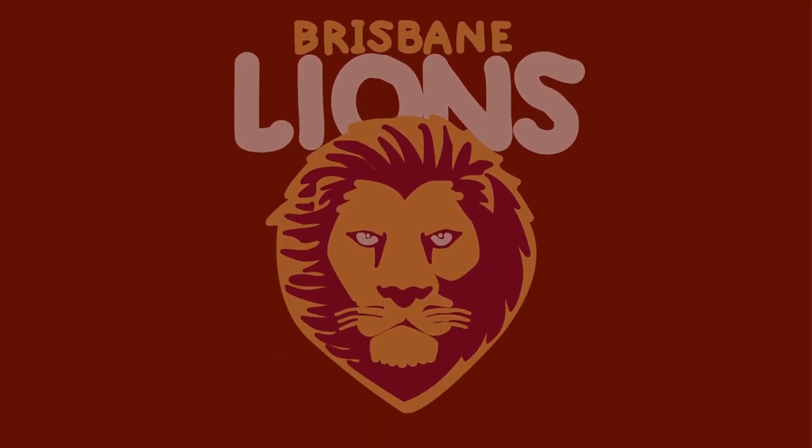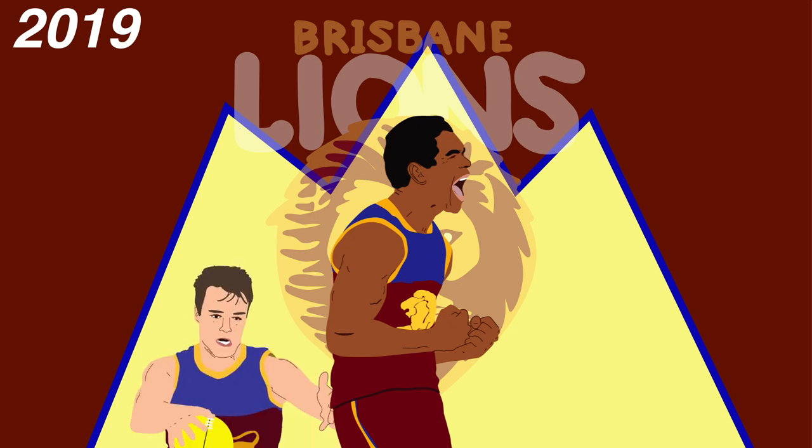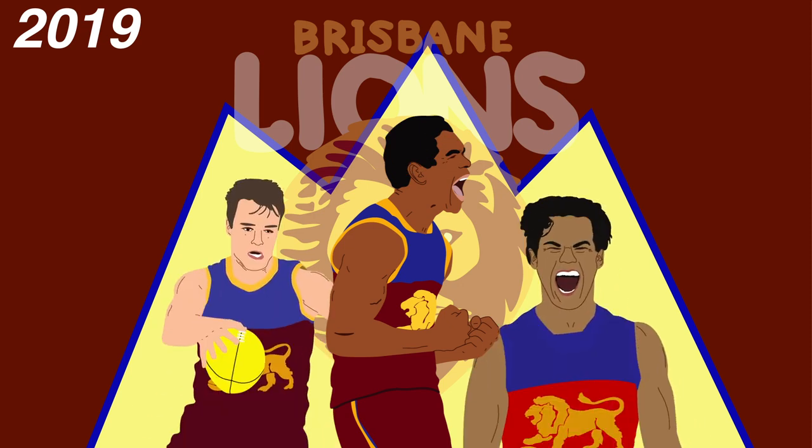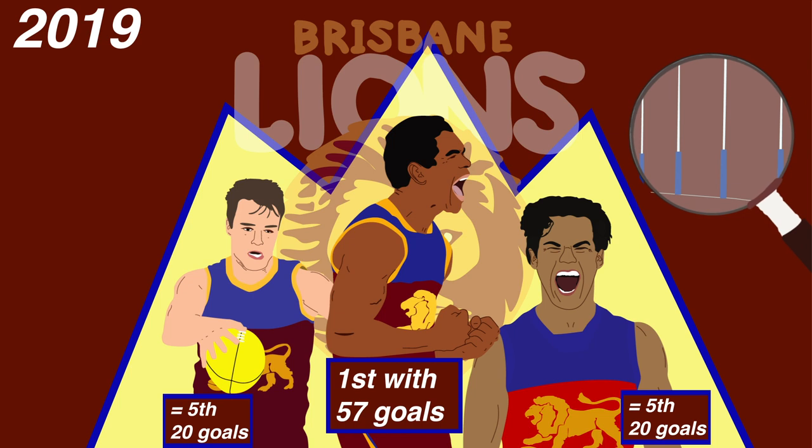To contrast this, last year Brisbane's main small forwards were Charlie Cameron, Lincoln McCarthy and Cam Rayner. Cameron ranked first of the Lions with 57 goals, while McCarthy and Rayner ranked much lower, equal fifth with 20. While there's no doubt Cameron is adept at applying pressure, it's clear that his role is to find the big sticks.